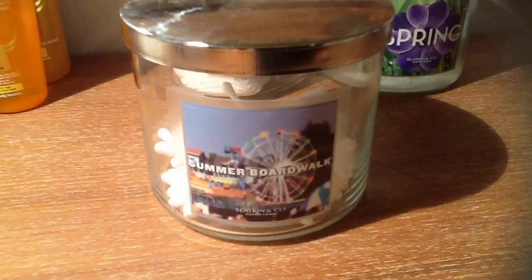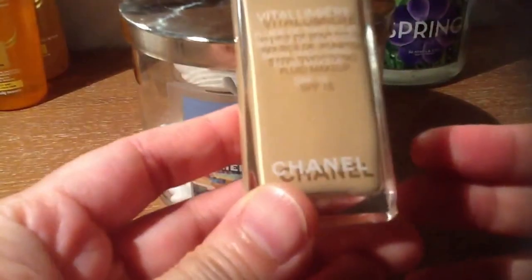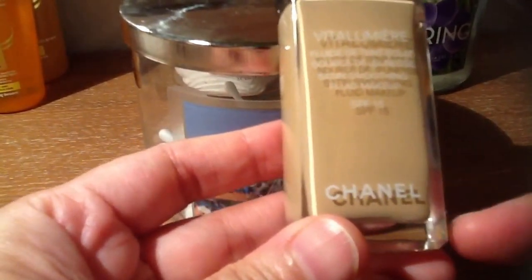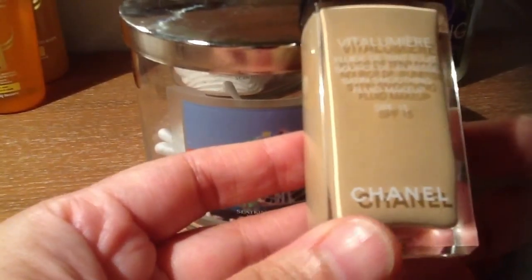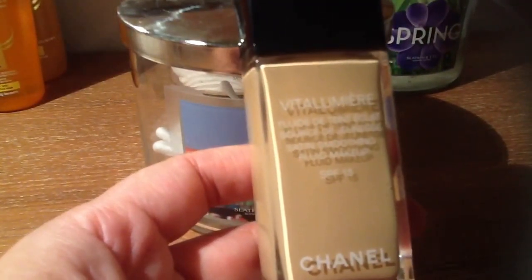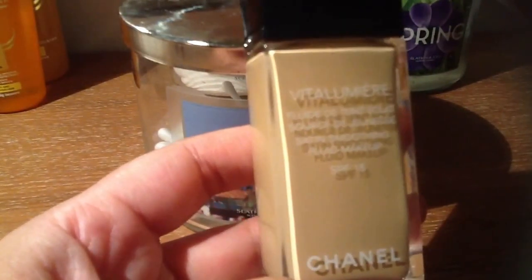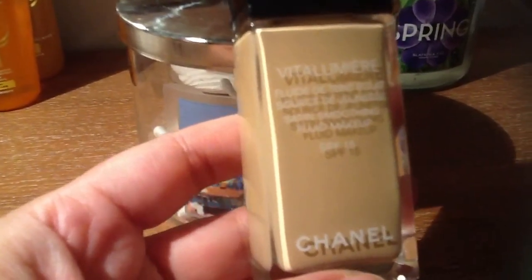Okay, so let's start with the foundation. For the foundation, I use multiple brands. This is one of my favorites. It's from Chanel, it's called Vita Lumiere. What I like about this product is that it's very smooth when you apply it onto your skin. And also, it gives you a certain radiance — it just glows and gives you that youthful look.